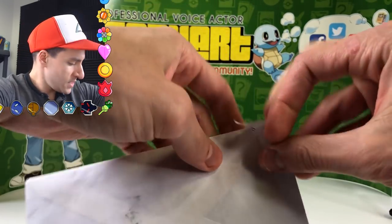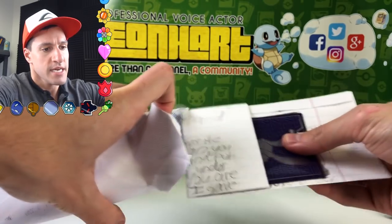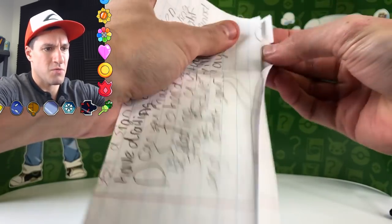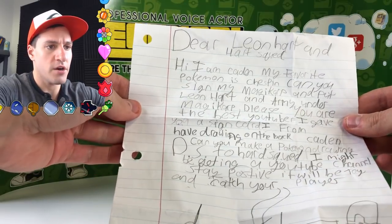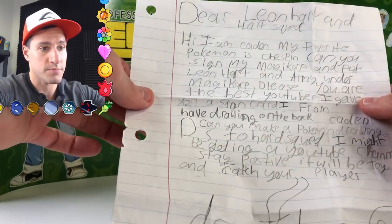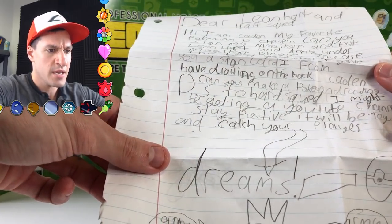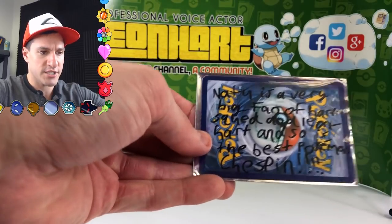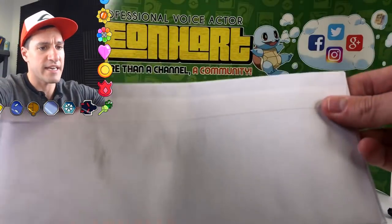We'll go with an envelope this time. I have a pile of letters and stuff that were sent right over here, and I kind of just do the little grab bag special to see what was sent. There are some cards — but why is it folded like this? Makes it so difficult. 'Dear Leonhard and the Heart Squad — Hi, I'm Kayden. My favorite Pokemon is Chespin. Can you sign my Magikarp army and put Leonhard in army under Magikarp, please. You are the best YouTuber. I give you a signed card. PS, Heart Squad — I might be getting a YouTube channel.' Well, that's appropriate. There's the Magikarp army on the bottom, and then there are the signed cards, which say Natu is a fan favorite of Leonhard. Thank you so much for sending that — I'll send those back to you.